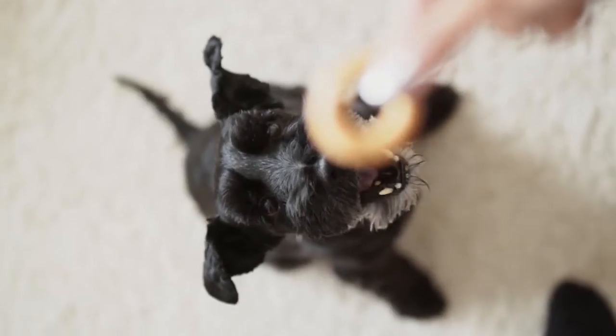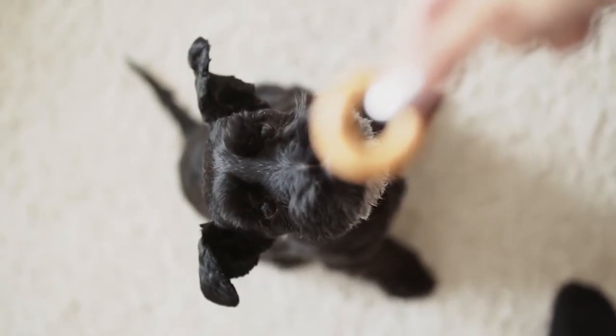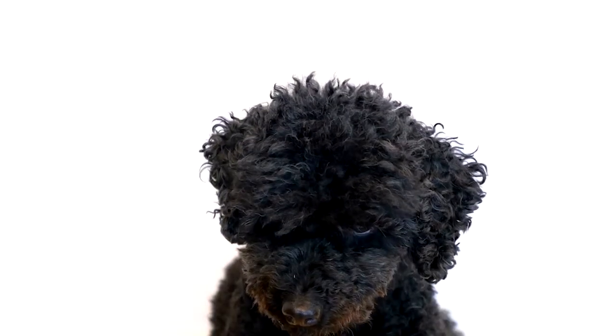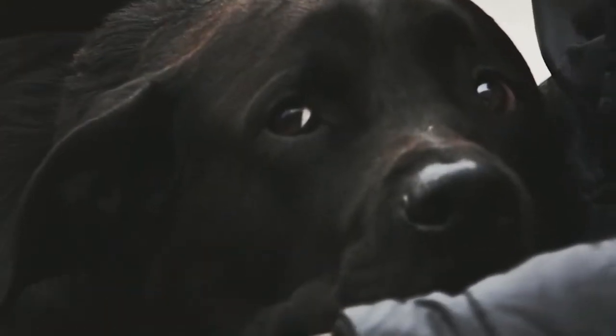Black poop: If your dog's poop is formed but black or has a black outer layer, it could be from something they ate. But if the stool is loose, black, and tarry, it's an emergency. That kind of poop means there's bleeding that has passed through the stomach and been digested. If you see black and tarry stools, get your dog to the vet immediately.